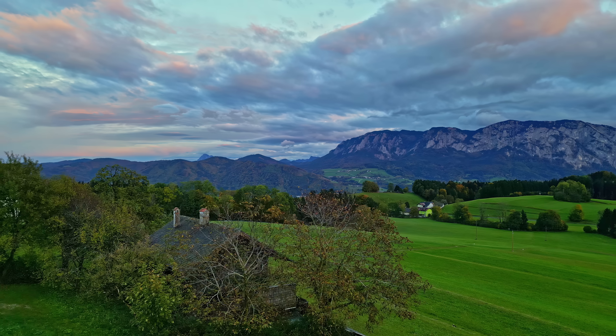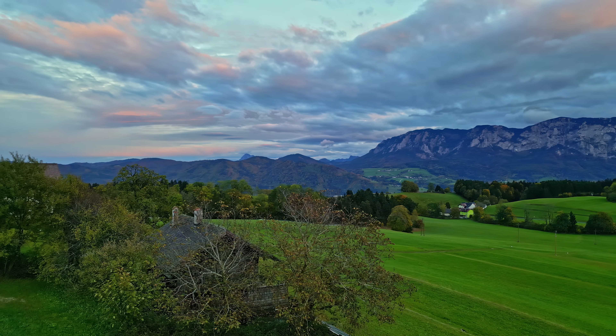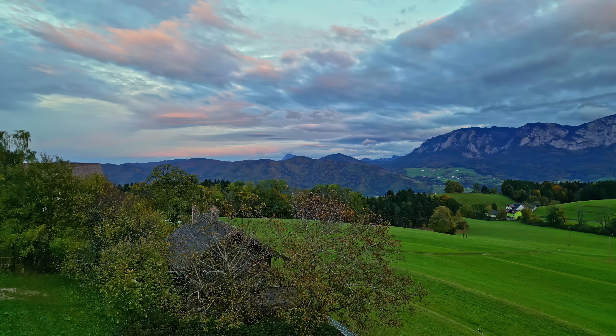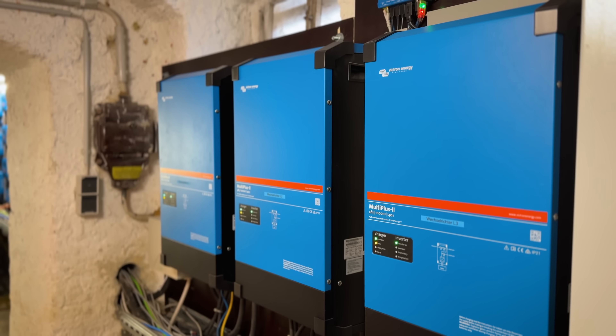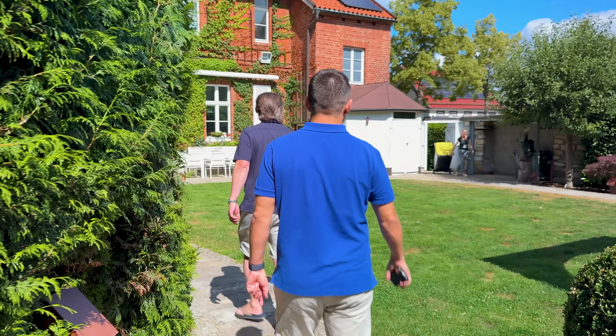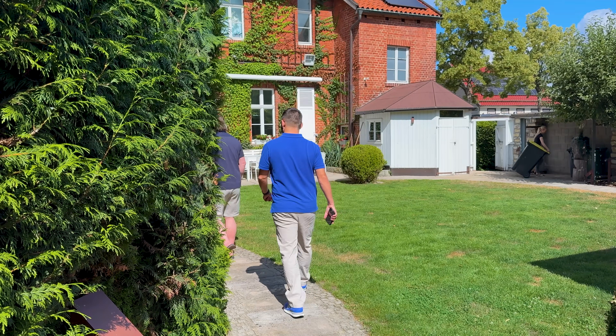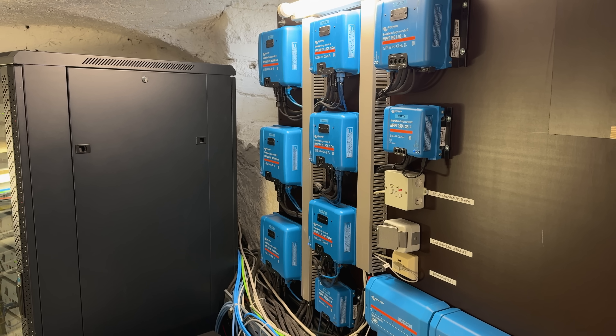Sven had bought a chalet in the Austrian mountains in 2019, which required an off-grid system. And it was at this point that he approached Martin from AccuSystem TransWatt to advise on the design and installation of the system. It was then, too, that he became aware of the huge potential of Victron Energy systems.